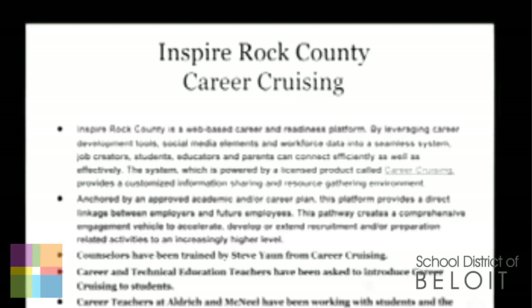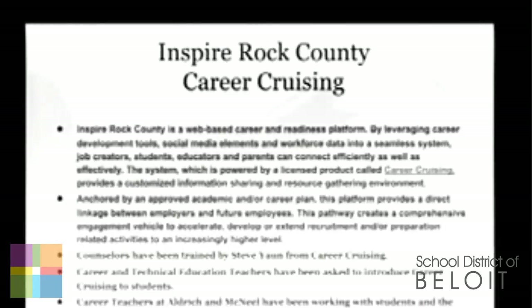Inspire Rock County — our Career Cruising initiative. If you're not familiar with that, it is the connection between the business and education community, and it's going to be a wonderful tool for students to begin career planning as well as academic planning. Our counselors have been trained by Steve Yon from Career Cruising. Our career and technical education teachers have been asked to introduce it, and Tammy has been able to do that with her students as well as some other instructors. The career teachers in sixth and eighth grade at both middle schools have been really using the software. There are assessment pieces in it that can pinpoint what a student's interests are, and then they can go from there — whether a technical college route or what courses they should take at the high school or middle school level.